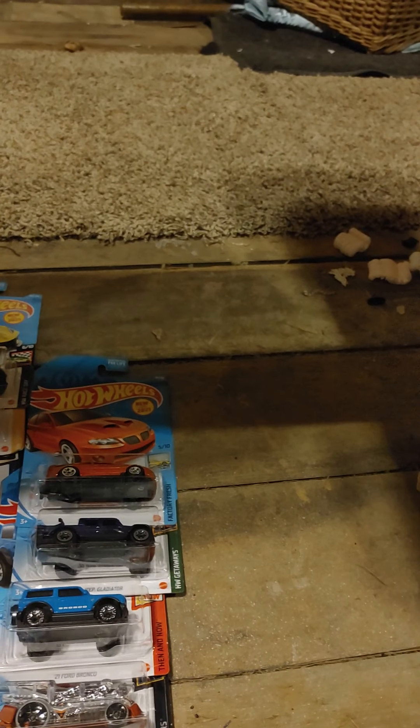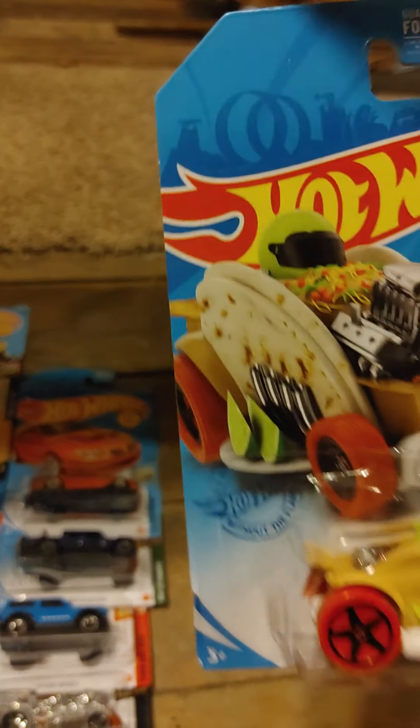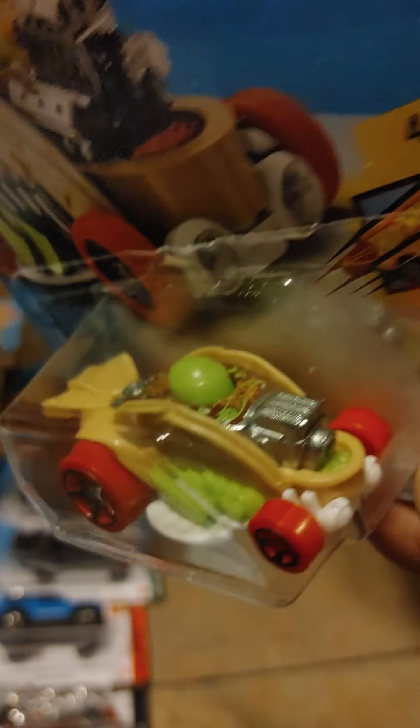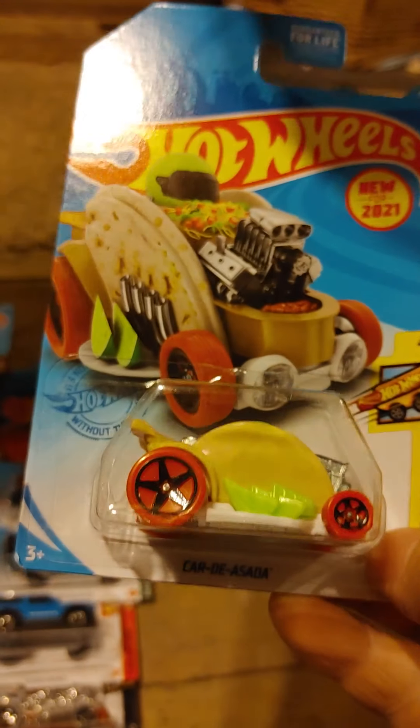This one's interesting. I don't normally get fantasy cars — I do for my son — but some of them I buy for myself. This one is called the Cardi Asada Taco Car. It's pretty cool. I ended up picking one up for myself and one for my son. My son absolutely loves it — he's like, 'Hey daddy, look, it's the Taco Car!'